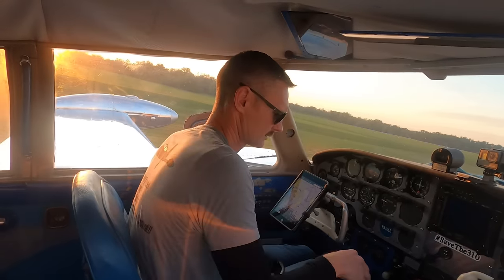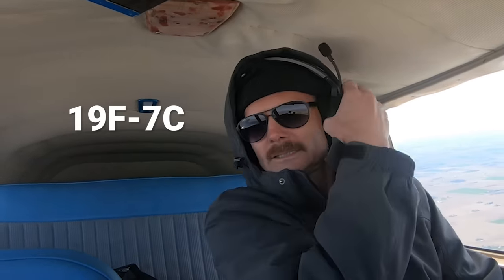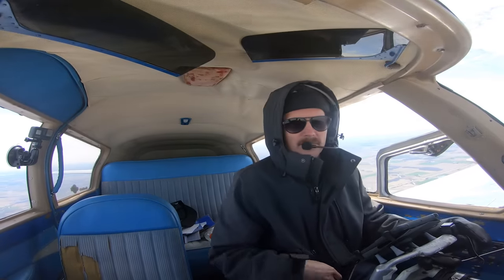We got the 310 all fixed up and flew it up there. The weather was perfect, the airplane worked perfectly. It was really cold the last hour though — I can very clearly see my breath. The reason you're not seeing the full flight is because it was boring; nothing happened on that trip, it just flew as smooth and as nice as could be. Now we can check out the 421. I'm here at TAS in Defiance, Ohio. They specialize in twin Cessnas — that's all they do — and that's why the 310 is here, because they're going to check it out. They're the number one shop in the world.